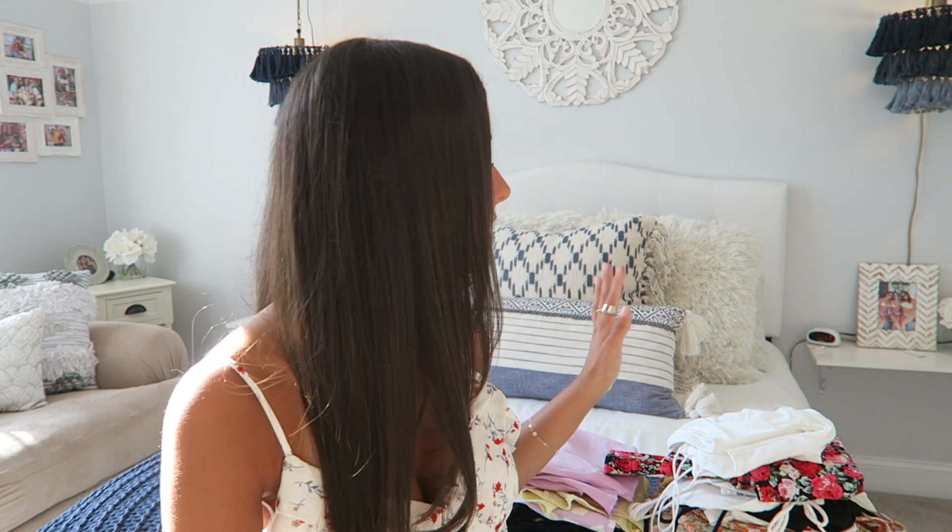Hey guys, what's up? I am back with a new video. If you guys don't know me, my name is Nicole, but I am back with a quarantine clothing haul. I have a bunch of stuff here from Princess Polly, Triangle, American Threads, just a bunch of cool places, and I'm really excited to get into this video with you guys.